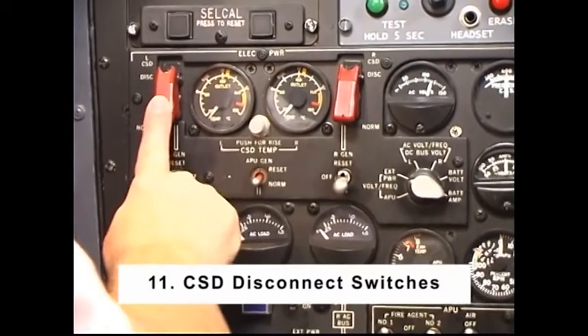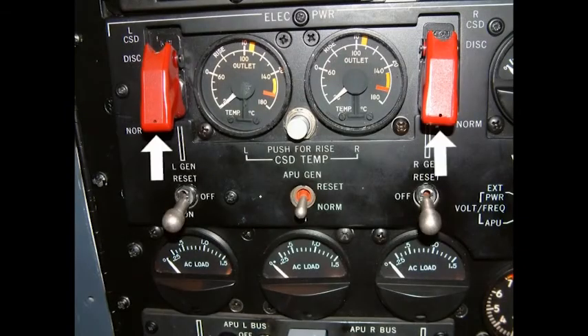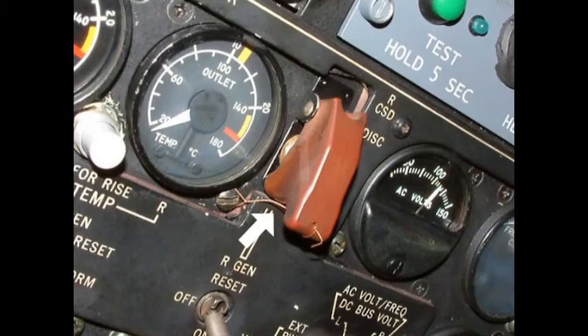Number 11: CSD Disconnect Switches — Safetied. Note: if the safety wire is broken, have maintenance determine that the CSD has not been disconnected. Reinstall the safety wire prior to engine start.